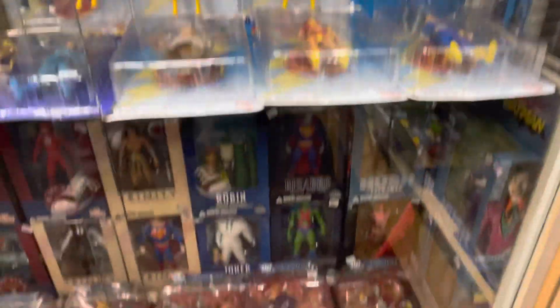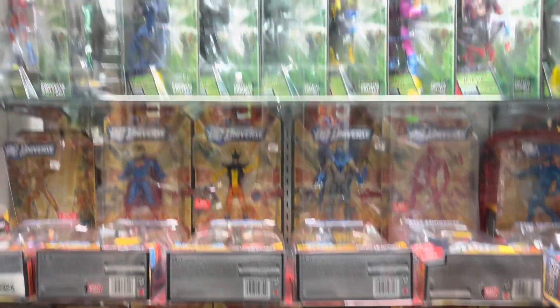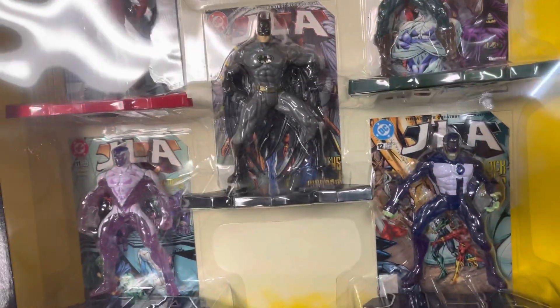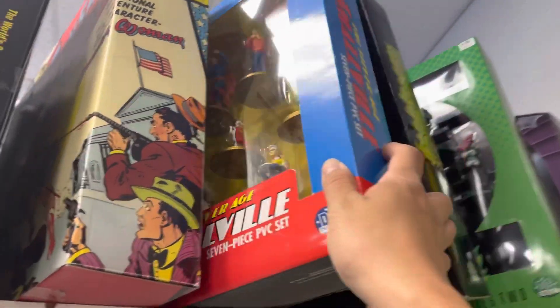They had this Shazam Family — I'd never seen these figures before. At the bottom, some more DC stuff, just a mixture. One of my favorites, the DC Universe Classics line — pretty much the same from last time. Over here there are some box sets; I think that was a $30 Justice League box set, which is pretty cool.